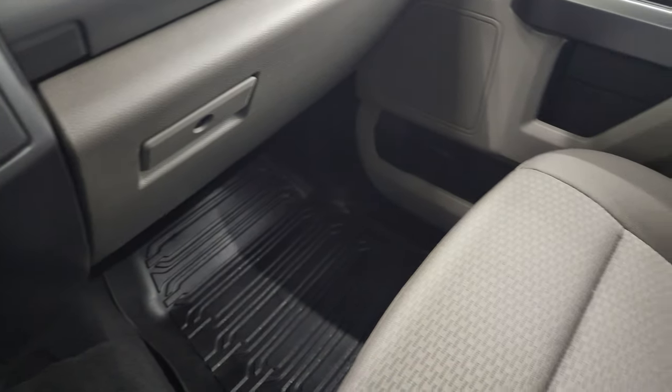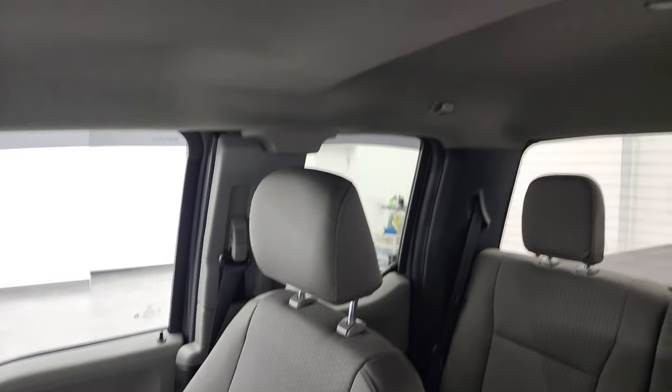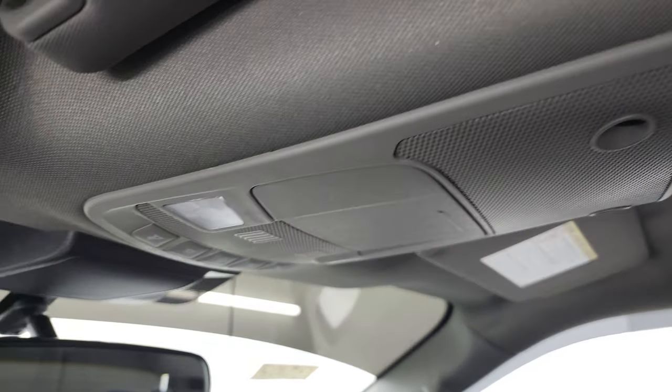Dual glove boxes, passenger side floor mat and seat are absolutely perfect. This truck smells very clean inside — I don't think it's ever been smoked in. And you do get map lights up there.